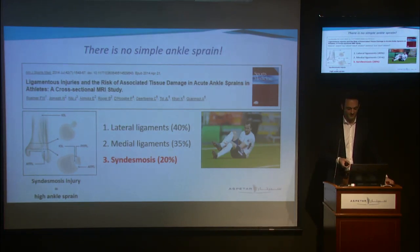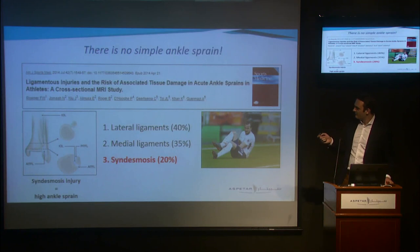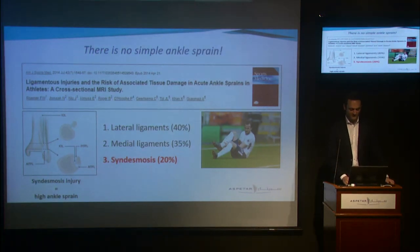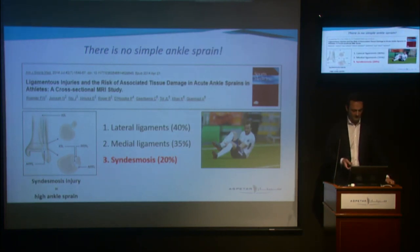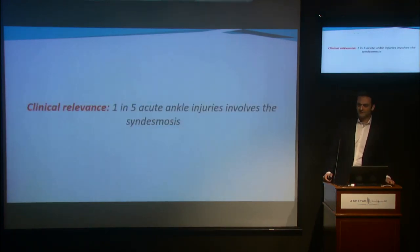I think Peter already covered this in his PhD thesis and his recent Tuesday lecture. If we look at the situation here in Qatar, this paper was published in 2014 by a multidisciplinary team of sports medicine physicians here from Aspitar. They retrospectively looked at 261 MRIs made for the indication of an acute ankle injury, and they found lateral ligament injury in 40%, medial ligament injury in 35%, and syndesmosis injury in 20%.